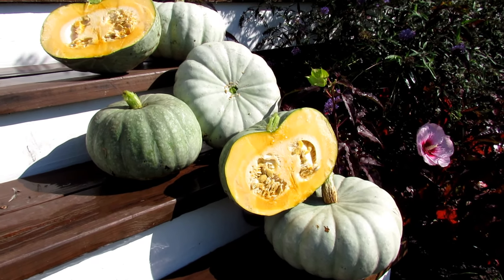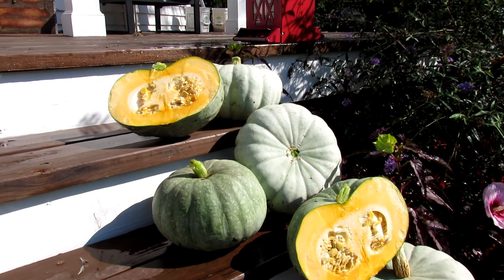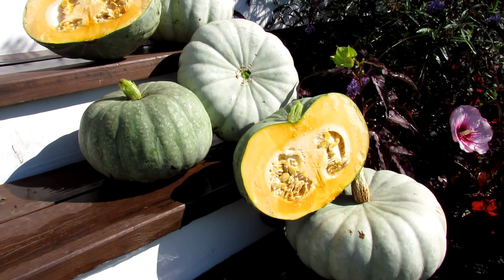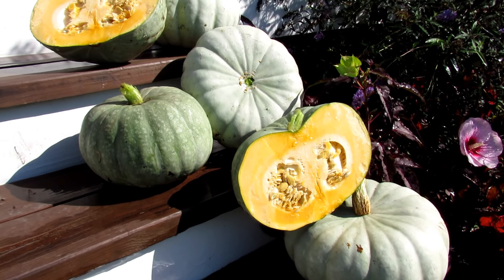Absolutely beautiful. Beautiful orange flesh, wonderful color. A great decorative pumpkin and an edible pumpkin. Bred by Seeds by Design, a 2020 All-America Selections winner. I love this pumpkin and highly recommend it.